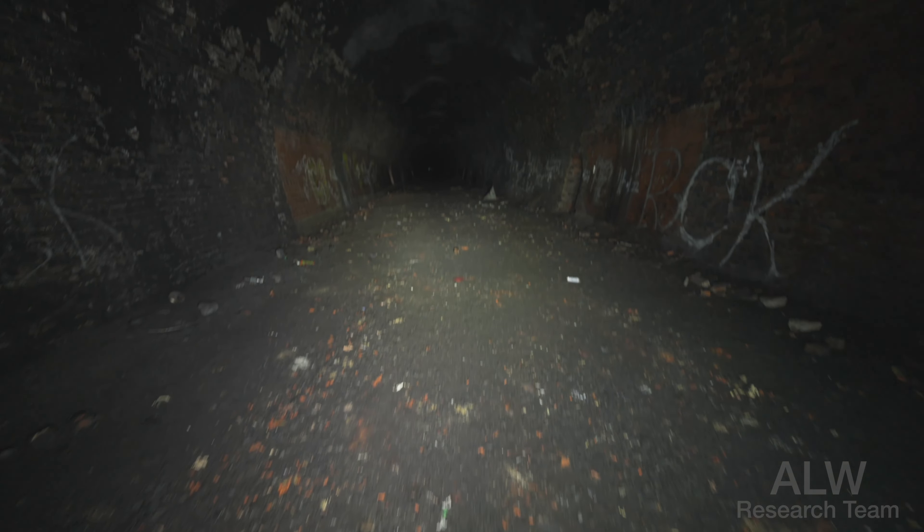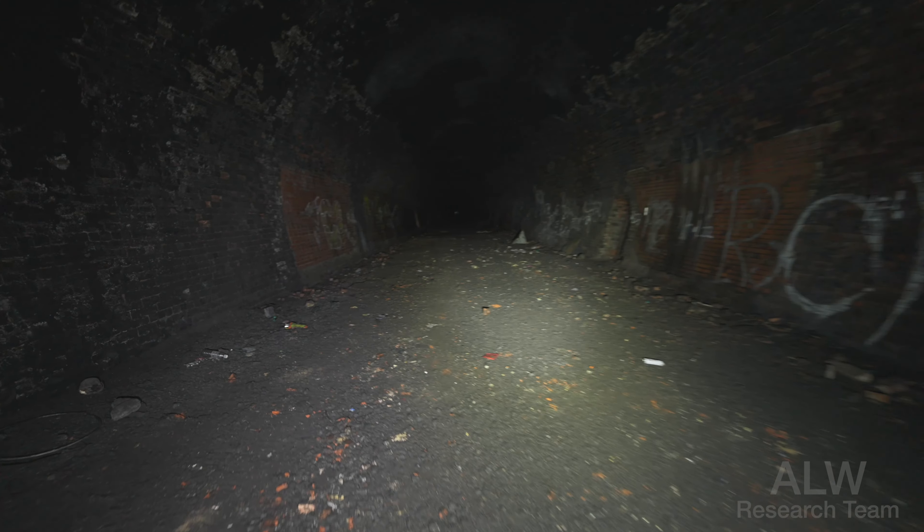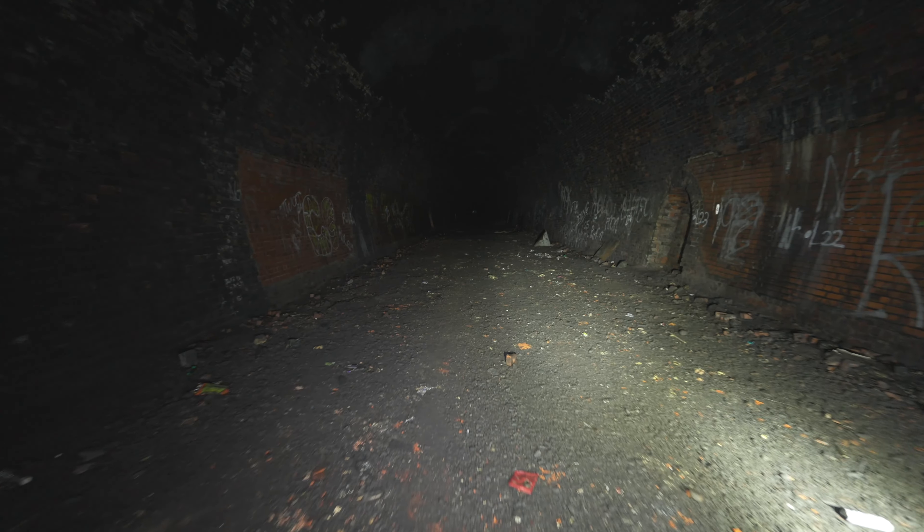We've got the ballast bed below us. The ballast bed has been scraped out and smoothed by the Highways Agency when they did some work in here a couple of years ago.